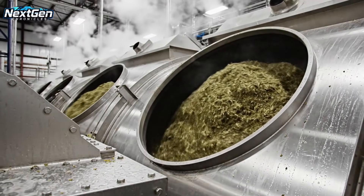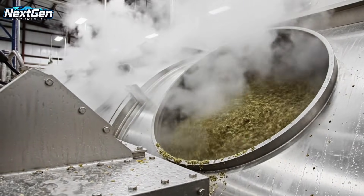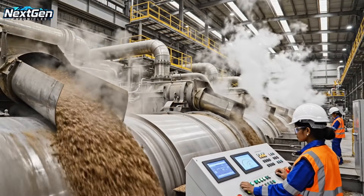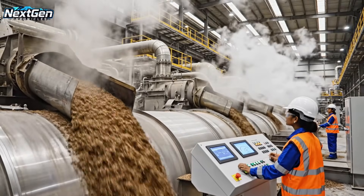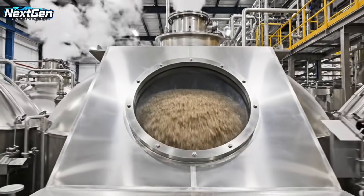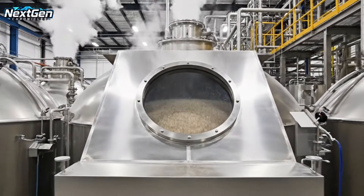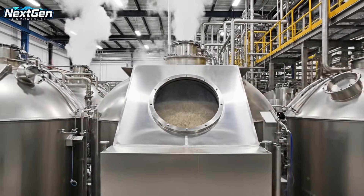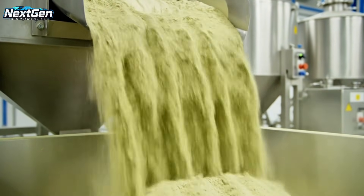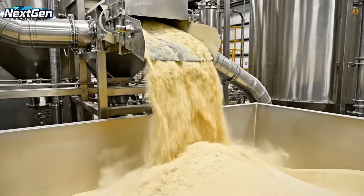Steam venting from industrial cooking equipment, green biomass tumbling inside rotating drums during high-temperature processing in stainless steel machinery. In the final phase of cooking, dried biomass is visible through equipment windows. The dried locusts are then pulverized into a fine, light green protein flour, cascading like a waterfall from large industrial chutes.